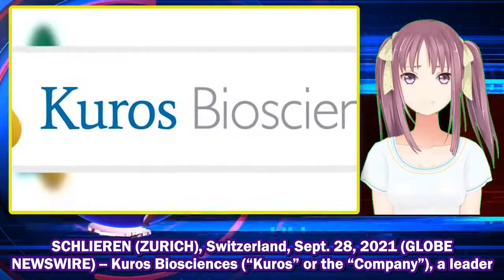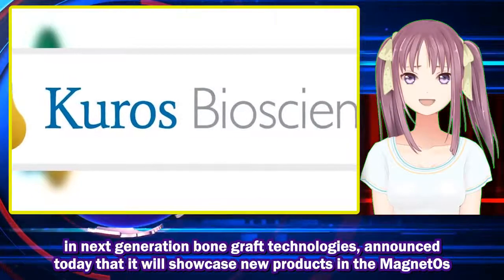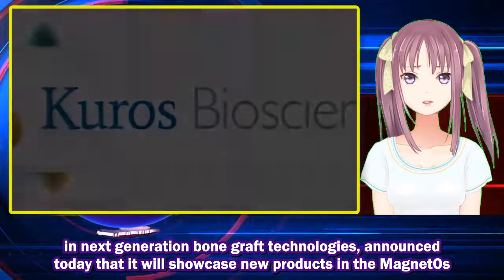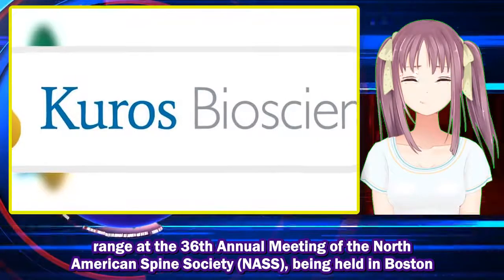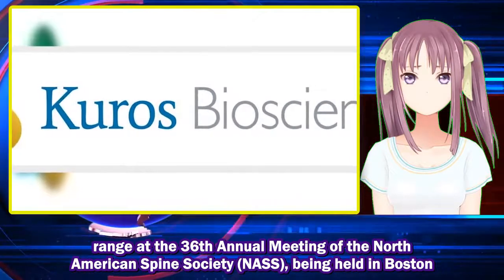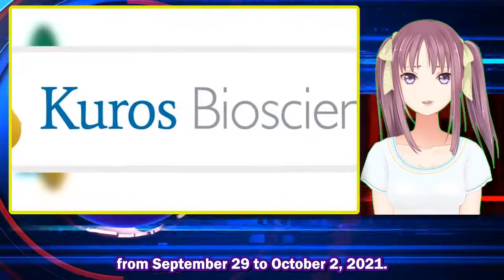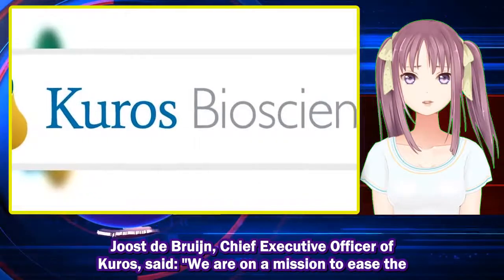Schlieren, Zürich, Switzerland, September 28, 2021. GlobeNewsWire. Kuros Biosciences, a leader in next-generation bone graft technologies, announced today that it will showcase new products in the MagnetOs range at the 36th Annual Meeting of the North American Spine Society, being held in Boston from September 29th to October 2nd.